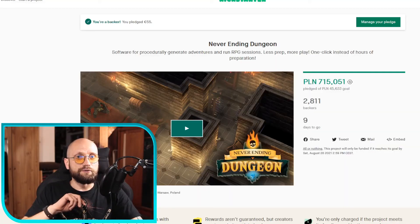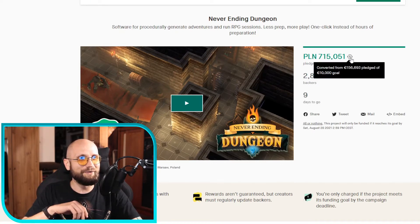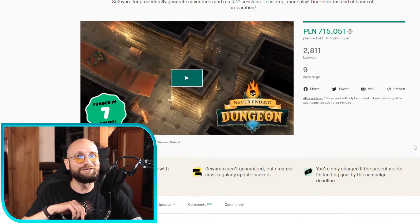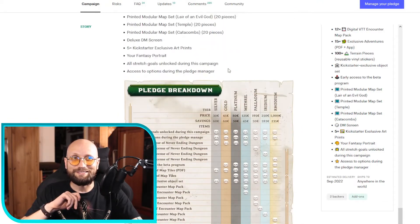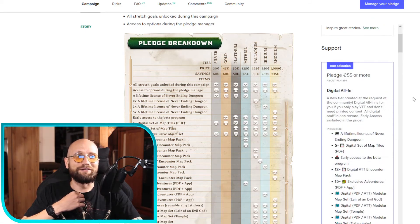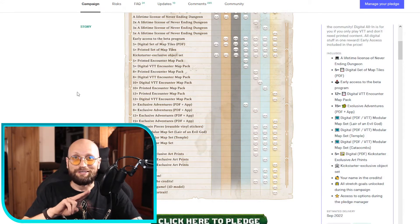Right now there's a myriad of options to obtain NeverEnding Dungeon. They are still on Kickstarter with nine days to go. The project was funded in seven hours and currently sits at €156,000 — much more than they initially thought. There are many pledge tiers. What's important to me is the digital pledge, which includes early access to the beta program. We will get back to NeverEnding Dungeon in spring next year, hopefully.